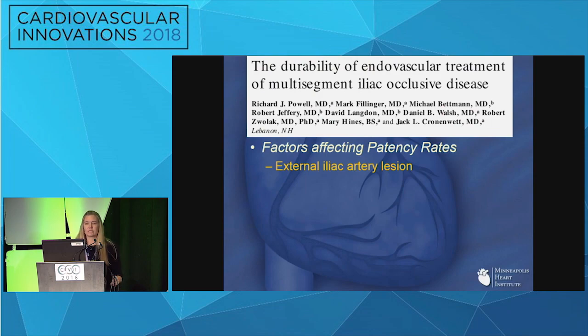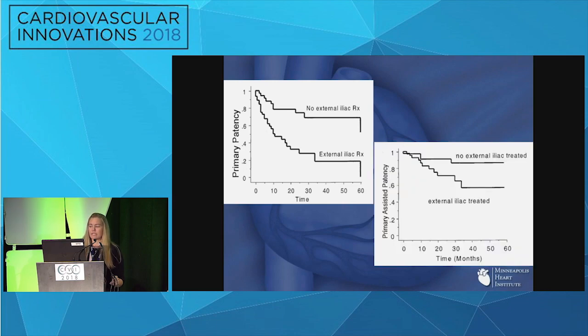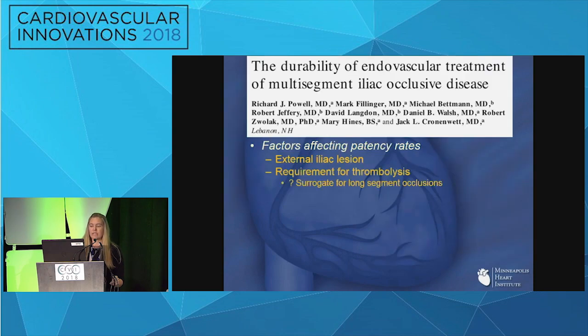What factors help us decide? A good paper from New England looked at the durability of multi-segment occlusive disease. For straightforward TASC A, B, and even C lesions, endovascular is probably the first approach. But for multi-segment disease, what factors point you one direction or the other? They found that external iliac artery lesion involvement contributed to decreased outcomes — primary and primary-assisted patency rates were significantly less when the external iliac was involved. A requirement for thrombolysis was also a factor, likely a surrogate for long-segment occlusion.